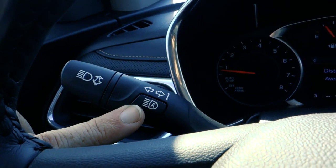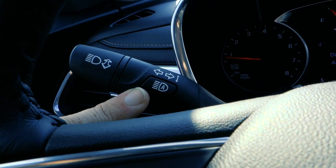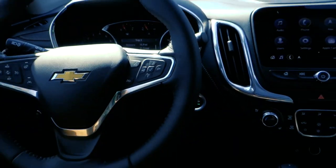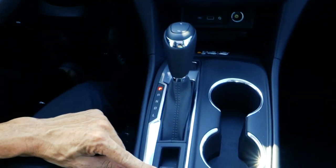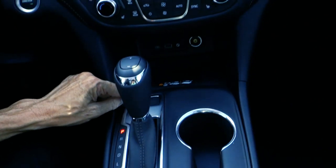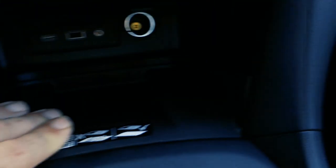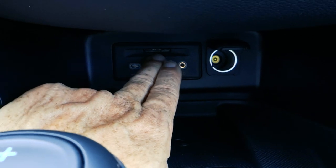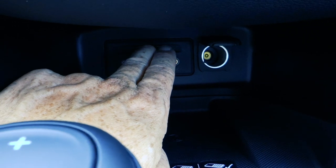Up here it has its own driver information display, and something new I think is awesome is automatic headlights — if they're on bright and detect oncoming headlights, they'll automatically dim. Down in the console you've got the electronic parking brake, and because this one has the trailer tow package you'll see the trailer button. There's also a wireless charging system and several USB ports along with an auxiliary port.